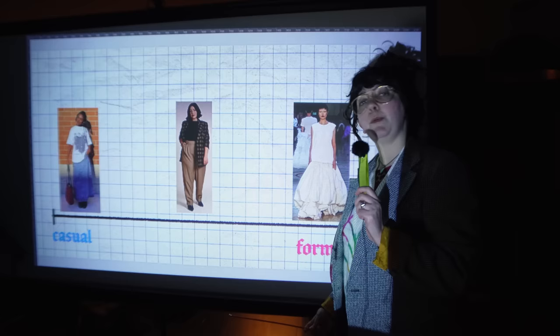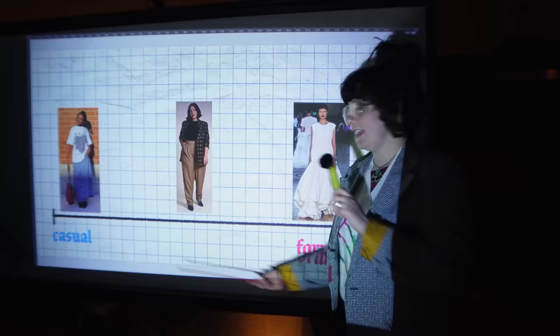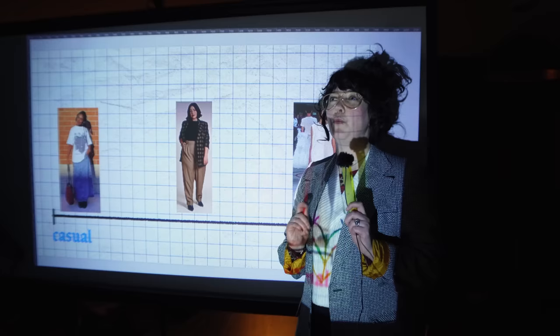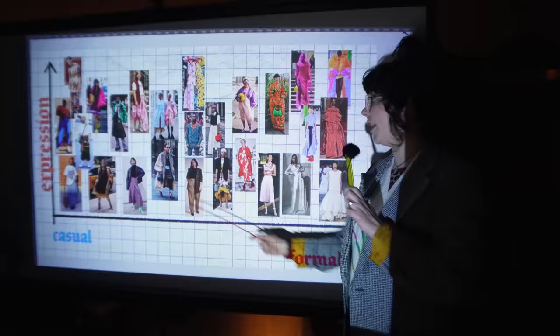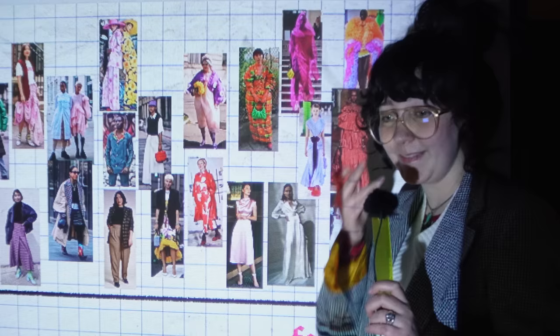Back to the math. Look at this graph. When we see a more formal item and we think this is too fancy, I have nowhere to wear this — this is the type of thinking we fall into. Linear. Binary. It's fancy or it's casual. Business casual probably falls right in the middle. But what if we add another variable? My eighth grade algebra is really coming in clutch here. What if we add expression to the y-axis? You could also call this creativity. And suddenly our options just got a whole lot more exciting.